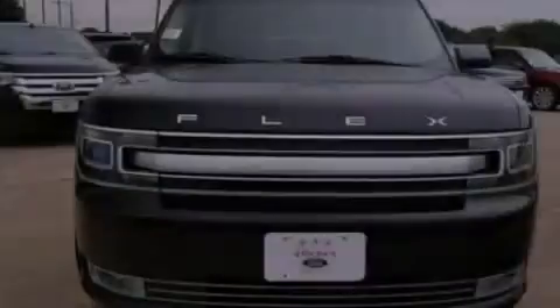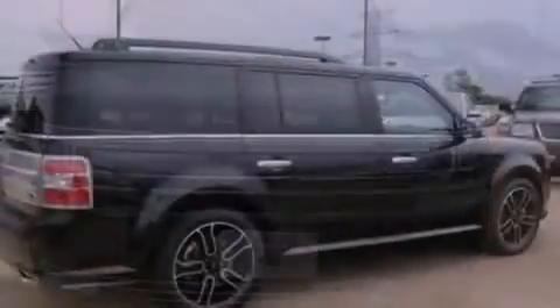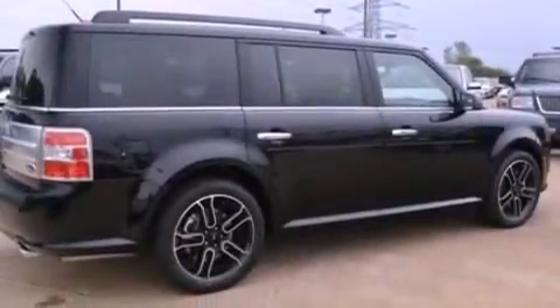Also included are front fog lights, privacy glass, an anti-lock braking system, an auto-dimming rearview mirror, and the power rear liftgate can open and close at the push of a button.